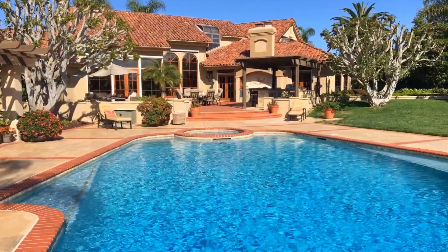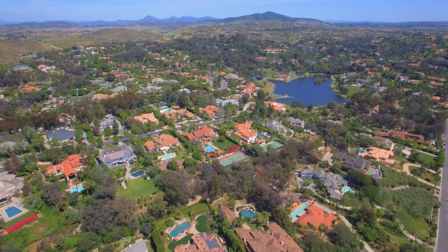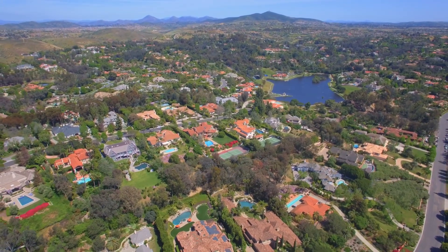With an unbeatable location in one of Southern California's most desired neighborhoods, this remarkable property is truly one of a kind.